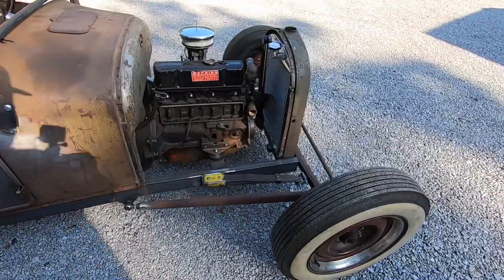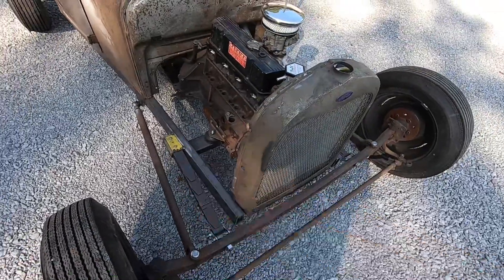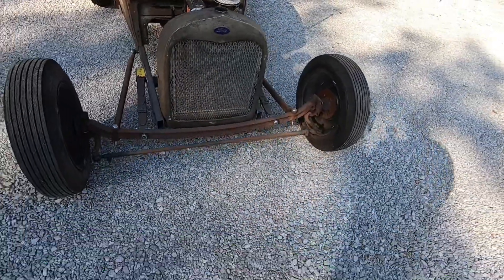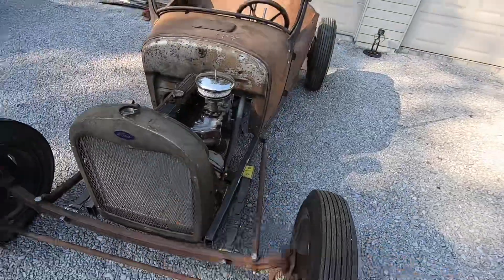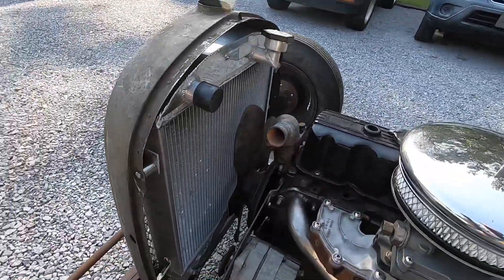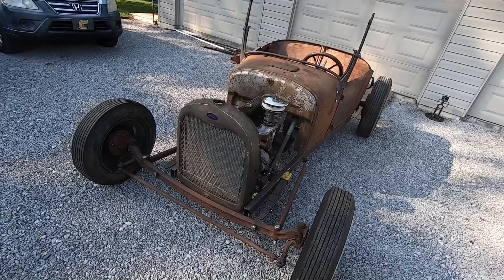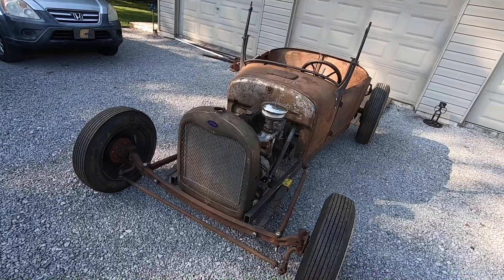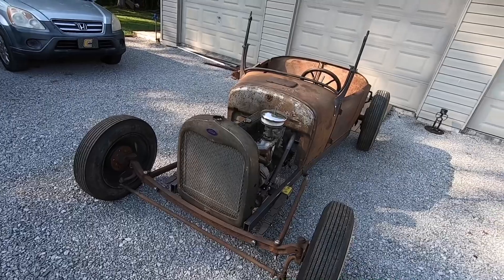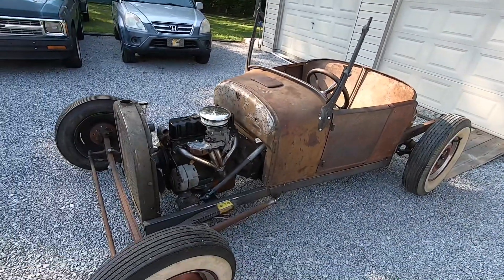The springs on the front are '53 to '56 Ford F100 front springs that I cut down — I did a video on how I built those quarter elliptics. Model A front wishbone, split '41 Ford front axle. Originally a '28-'29 Model A grille shell with an aftermarket aluminum radiator I picked up off eBay, but I've since changed that to a '32 Ford chopped radiator and grille shell, which lowered it down about an inch and really helped with the slope of the hood.